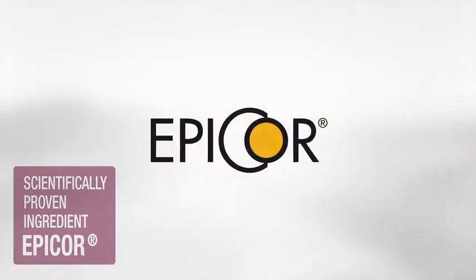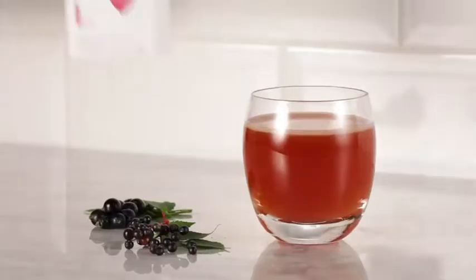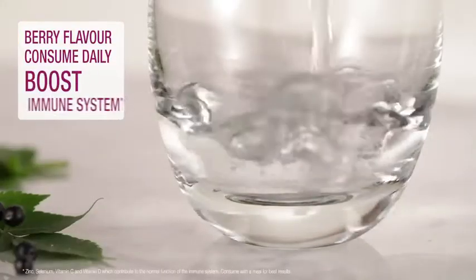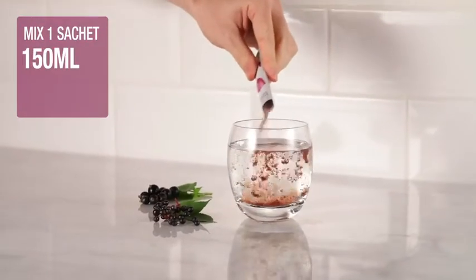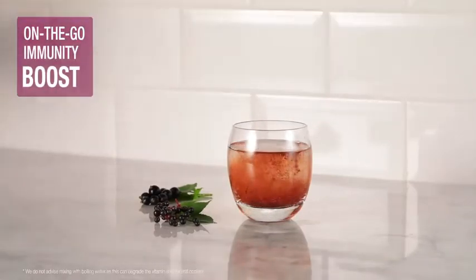It also contains the scientifically proven ingredient Epicor, which is the world's leading whole food fermentate ingredient. Available in a refreshing berry flavor, consumed daily to boost your immune system. Simply mix one sachet with 150 milliliters of cold or warm water for a quick and convenient on-the-go immunity boost.